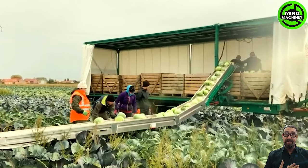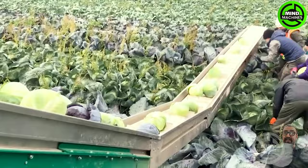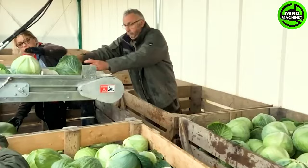The machine is often equipped with cutting blades or a cutting system to precisely and efficiently sever the cabbage from the plant's base. Once cut, the cabbages are gathered and transported to subsequent processing units to eliminate stems and leaves.